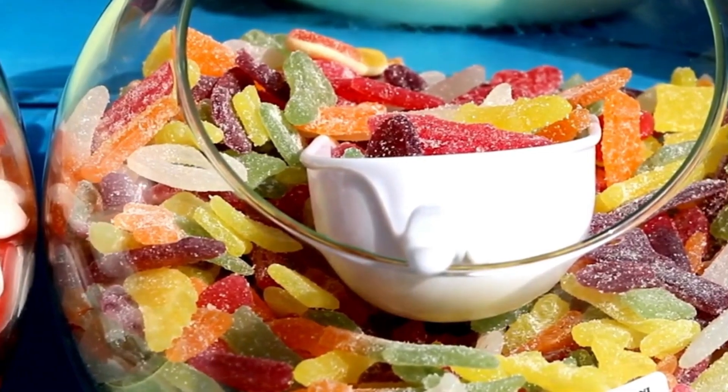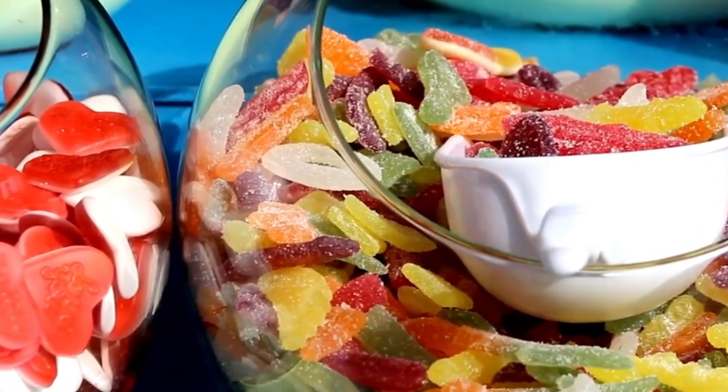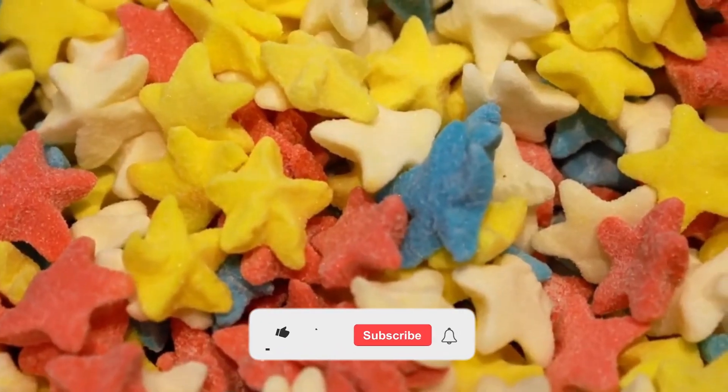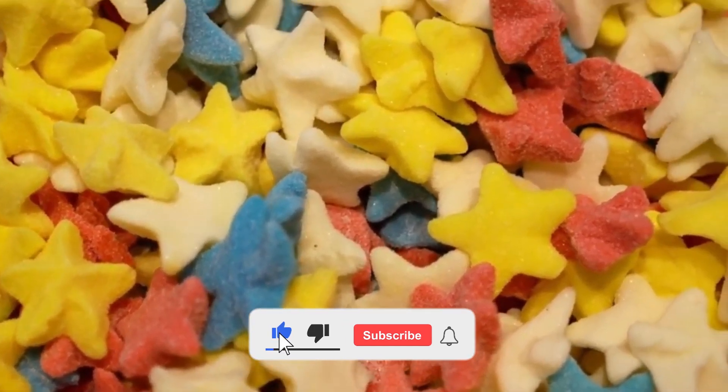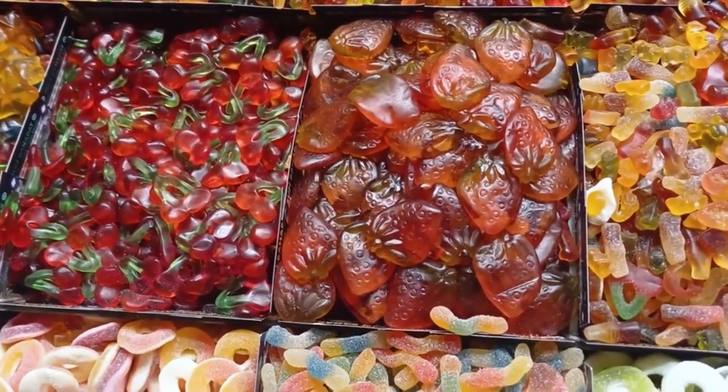To finish, tell us — did you imagine all this process? What is your favorite gummy shape? Leave us your answer in the comments. And if you liked this video, don't forget to give it a like, subscribe, and activate the notification bell so you don't miss the next factory journey.